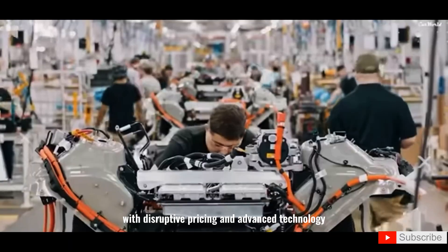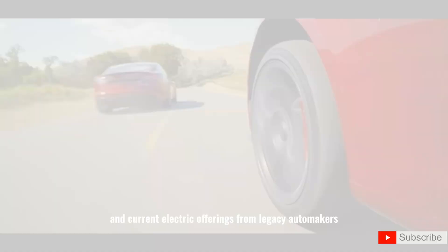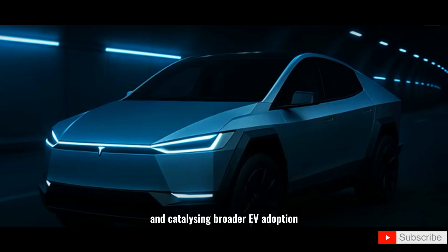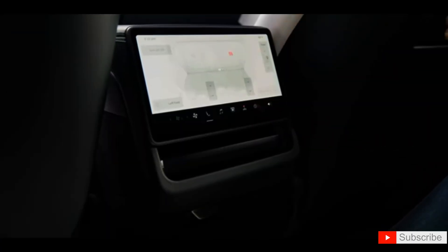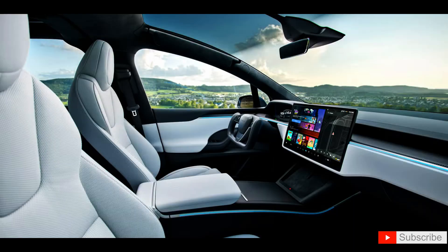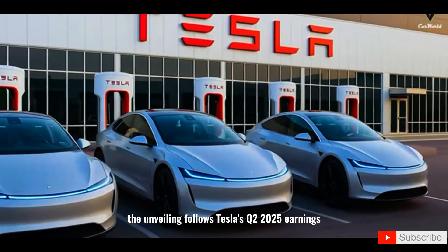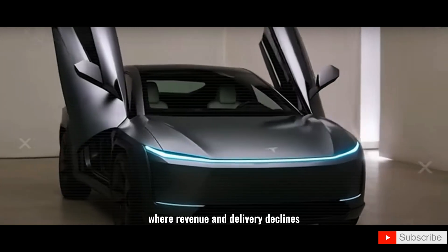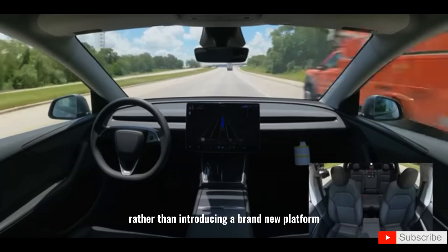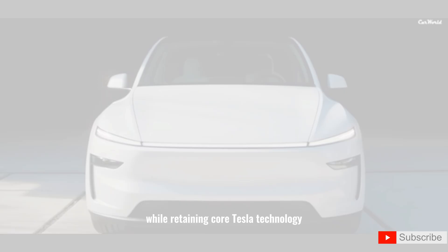With disruptive pricing and advanced technology, the Model 2 is positioned to out-compete both ICE entry-level vehicles and current electric offerings from legacy automakers. Analysts predict it could become Tesla's best-selling model globally, pressuring rivals on affordability and catalyzing broader EV adoption. Rather than introducing a brand new platform, Tesla scaled down the Model Y Juniper to create an affordable variant, stripping non-essentials while retaining core Tesla technology.